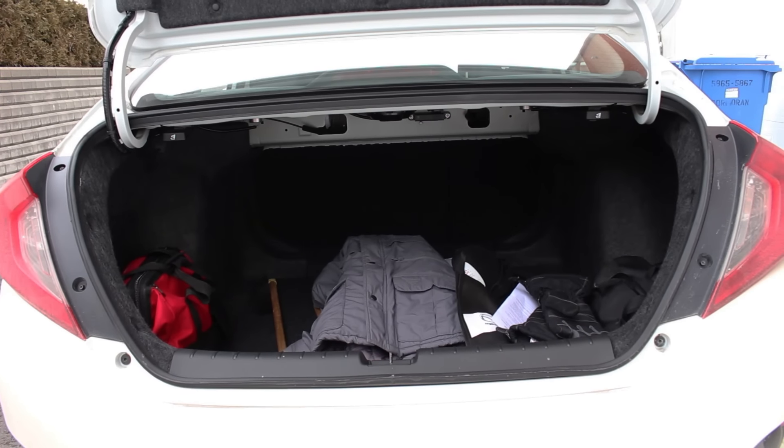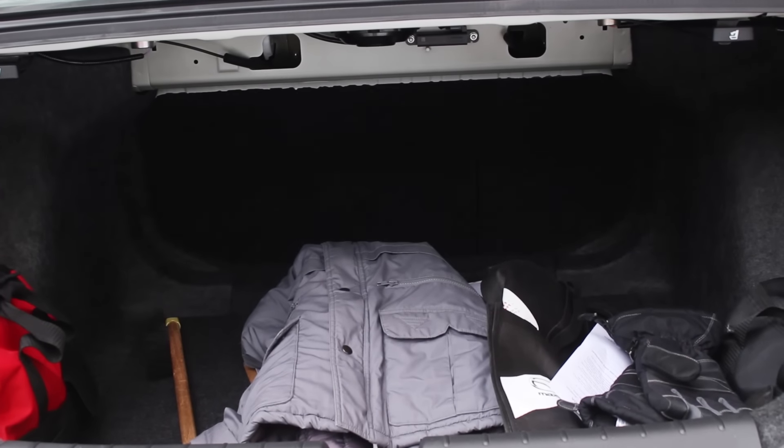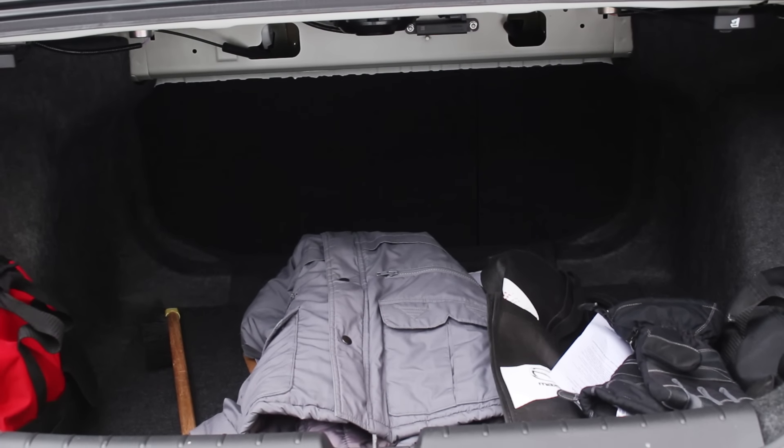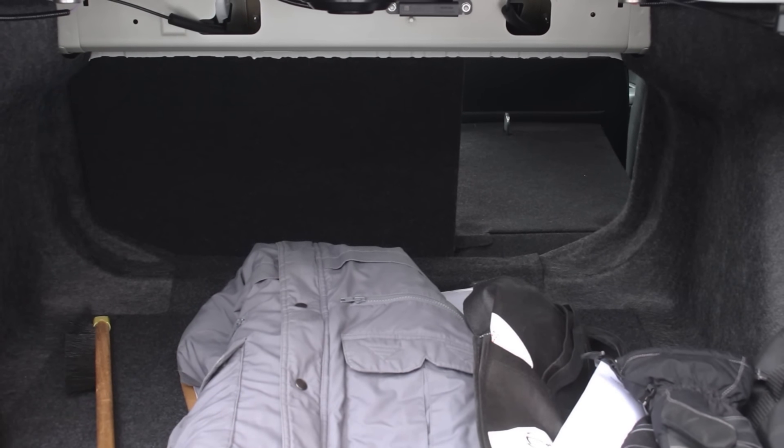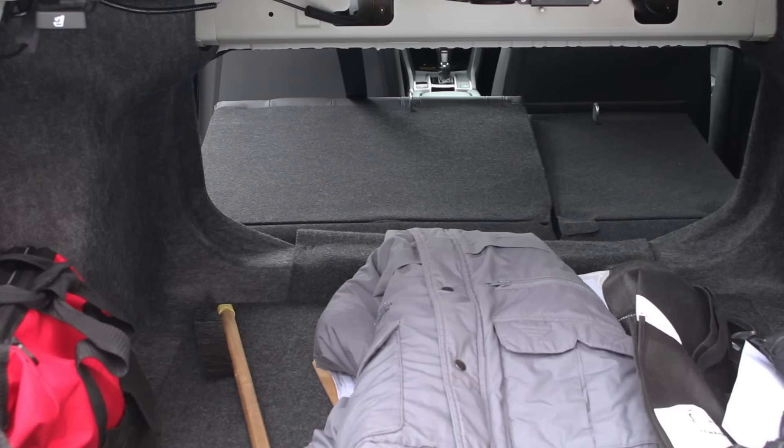This high-level Touring model comes with all the options, and of note, the adaptive cruise control is smooth in operation most of the time. The rear trunk is huge and it splits 60-40, which is very convenient.